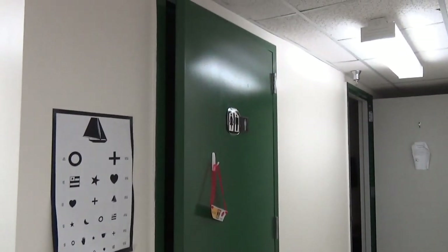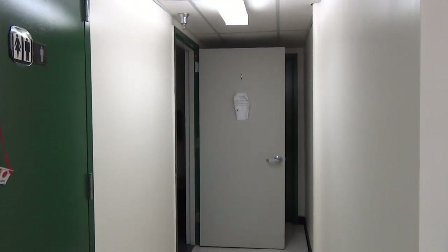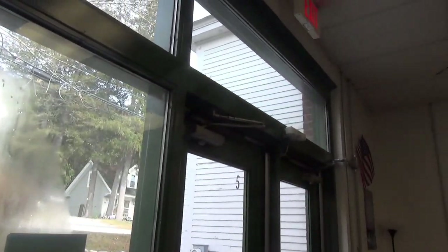These are the staff bathrooms and the nurse's bathroom. Here we are back at the school street entrance. You can see the seals in the windows have failed.